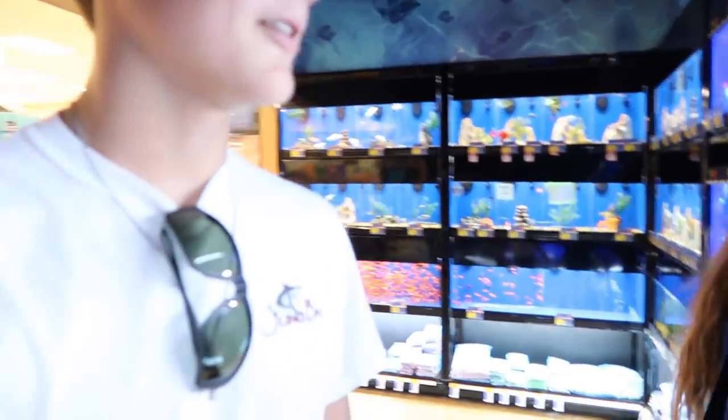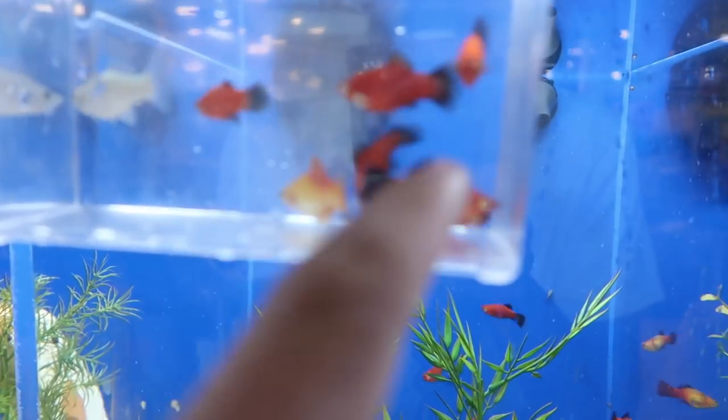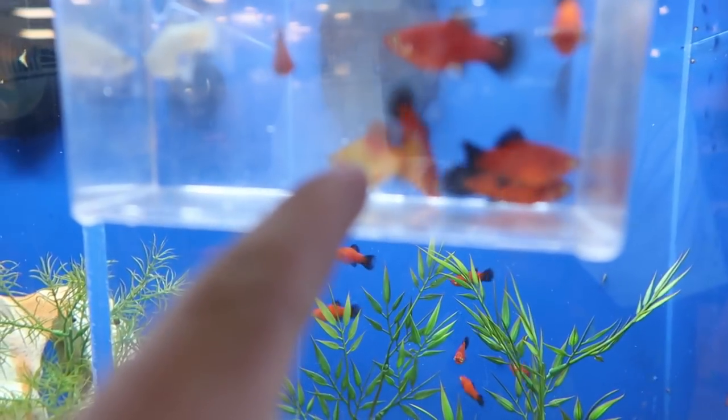We're just spending money here — you gotta spend money to make money, right? Okay, this is one white one, so that's two, four, six, eight, ten, twelve. Okay, I can get two more.